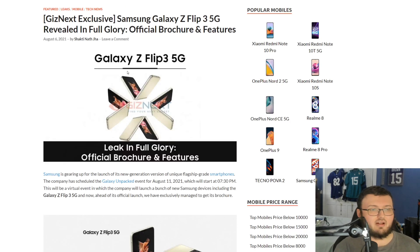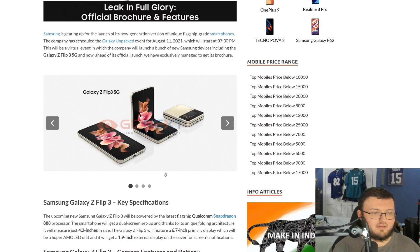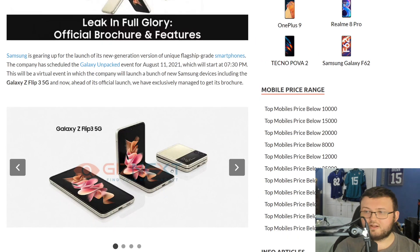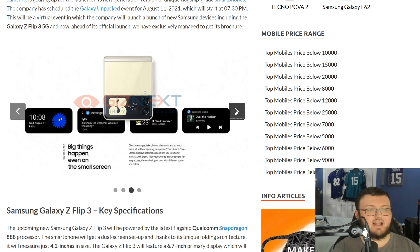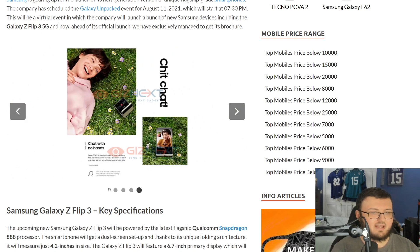Our second brochure is for the Galaxy Flip 3, and this is actually a more interesting brochure. Starting off, we have images of the Galaxy Flip 3 5G — it has a 1.1-inch display on the outside. It won't have S-Pen support, but it will be water resistant, not dust resistant, same as the Galaxy Fold 3. On the outside display, you can use it to control music, check the weather, notifications, messages, and all that — you can really customize the outside of this phone, which is absolutely awesome.